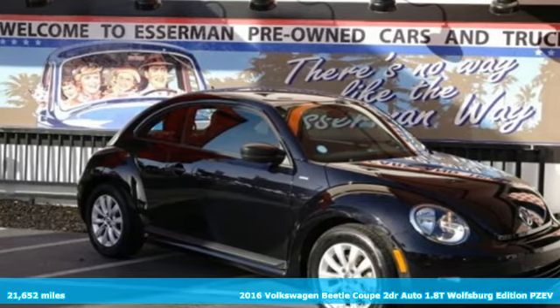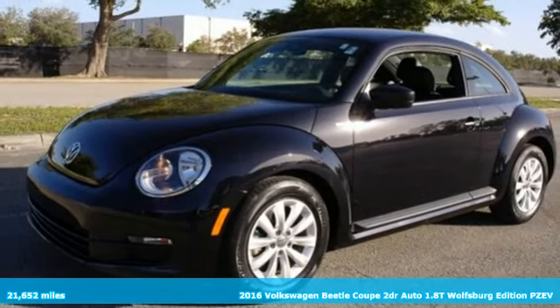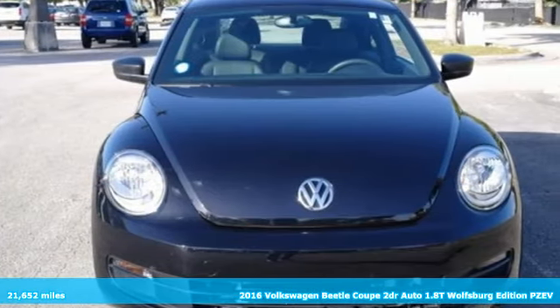It's a certified 2016 Volkswagen Beetle Coupe. Stylish, fun, iconic. It comes with the features you need and, better yet, want.